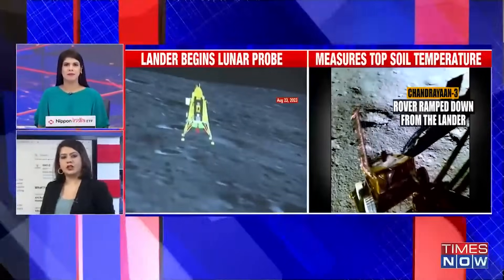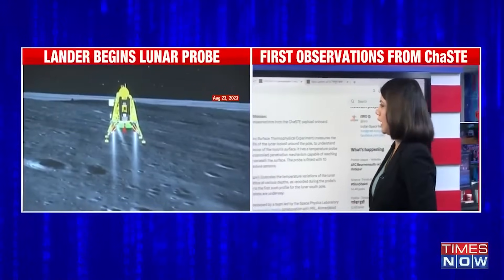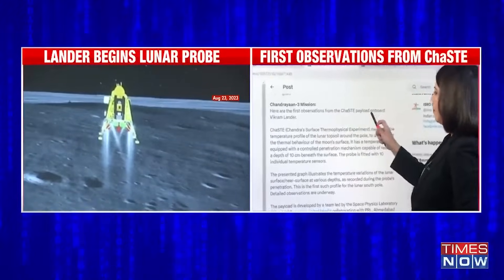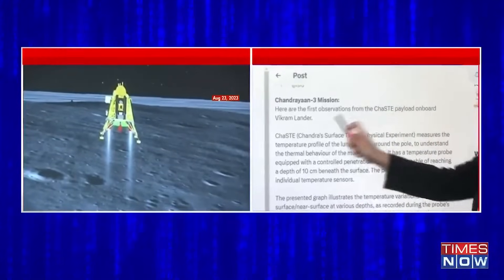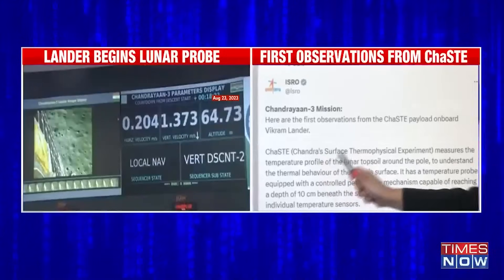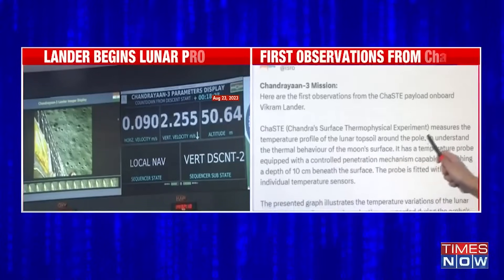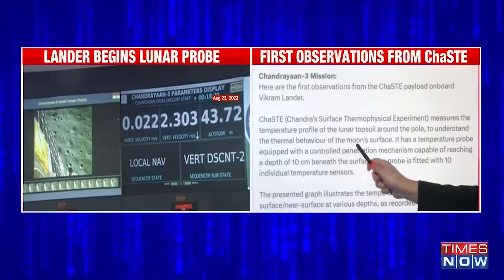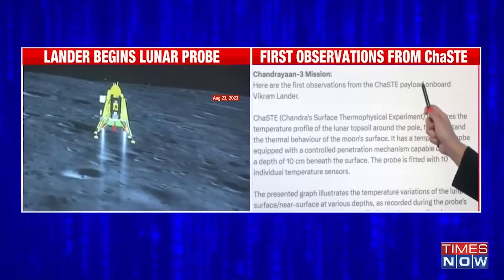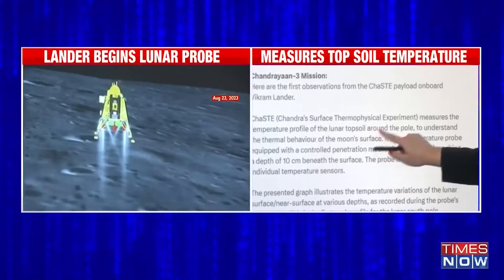ISRO has been giving continuous updates about the activities of the Vikram lander as well as the Pragyan rover on the lunar surface. These are the first observations that have come in from the ChaSTE payload on board the Vikram lander. The tweet put out by ISRO says that ChaSTE — that is Chandra's Surface Thermophysical Experiment — measures the temperature profile of the lunar topsoil around the south pole, to understand the thermal behavior of the moon's surface. This is the first probe report sent by the ChaSTE payload, which is studying the lunar topsoil around the south pole.